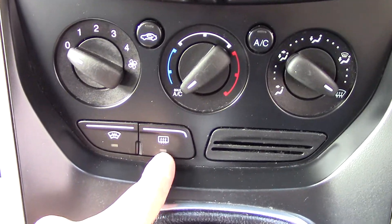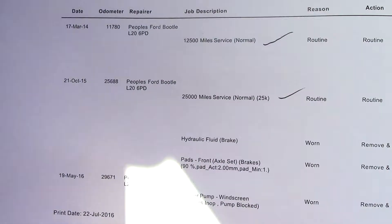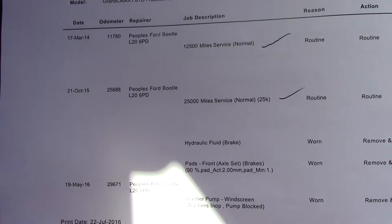You've also got two buttons for your rear demister and heated front screen. Over here we've got the service history for the vehicle — full service history. And like all of our vehicles, this one comes fully forecourt prepared.